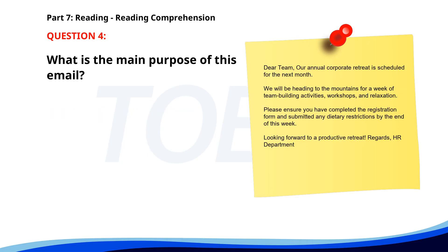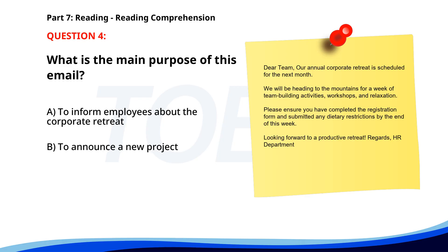Number four. Dear team, our annual corporate retreat is scheduled for next month. We will be heading to the mountains for a week of team-building activities, workshops, and relaxation. Please ensure you have completed the registration form and submitted any dietary restrictions by the end of this week. Looking forward to a productive retreat. Regards, HR Department. What is the main purpose of this email? A. To inform employees about the corporate retreat. B. To announce a new project. C. To discuss financial results. The correct answer is A: To inform employees about the corporate retreat.